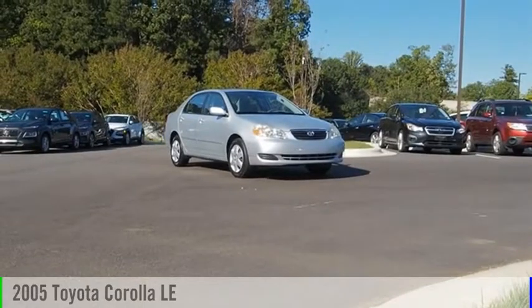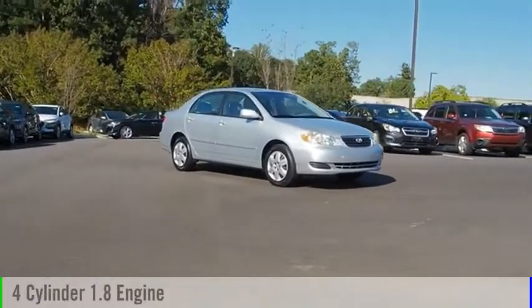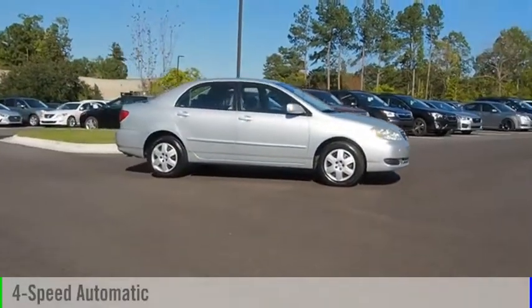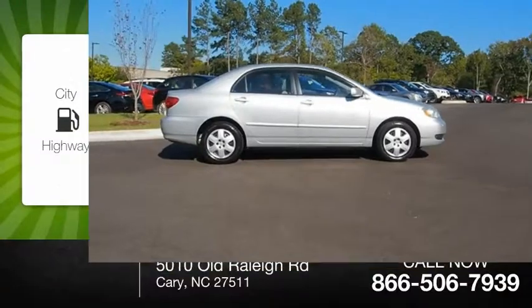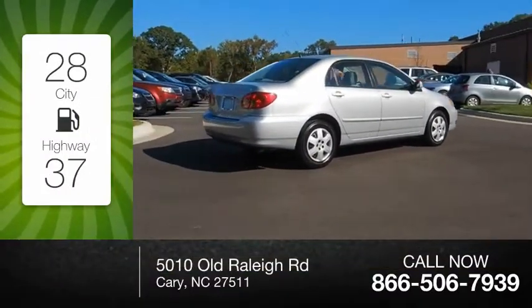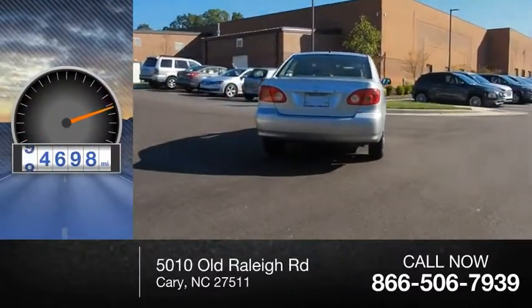We are pleased to show you the 2005 Corolla. This vehicle is powered by a four-cylinder, 1.8-liter engine and comes with a four-speed automatic transmission. Great fuel efficiency saves you money by requiring fewer trips to the gas station. This vehicle has less than 95,000 miles.